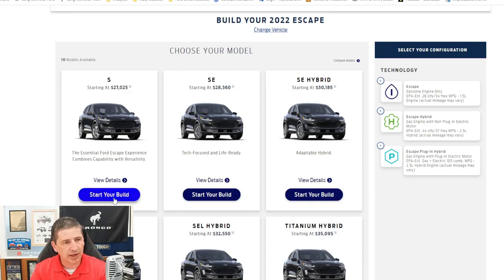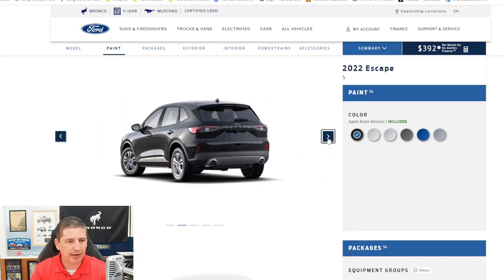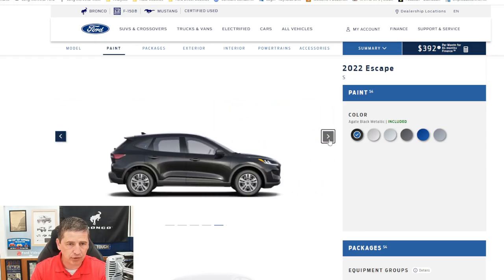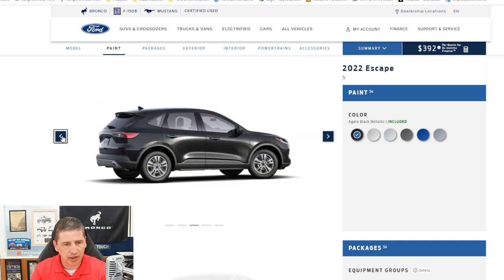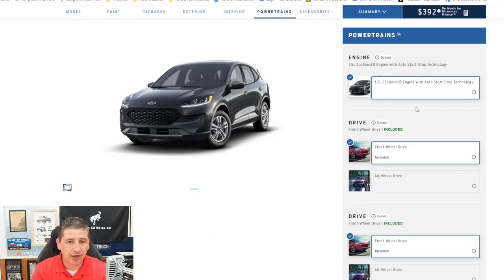Click on Start Your Build on the S trim — you'll see they start at $27,025. We'll use some of these images to give you an idea of some of the features. The standard and only engine available is the 1.5-liter EcoBoost engine with Auto Start-Stop technology.